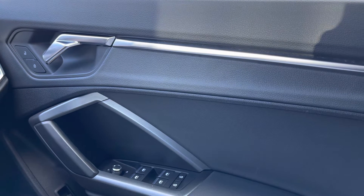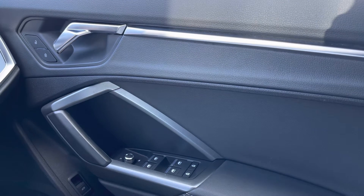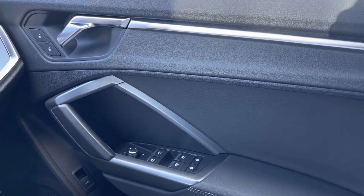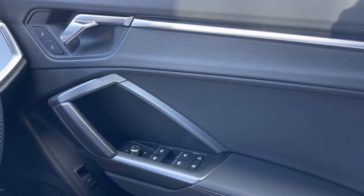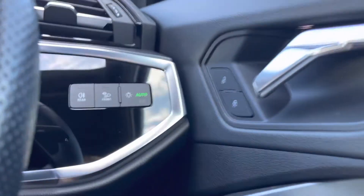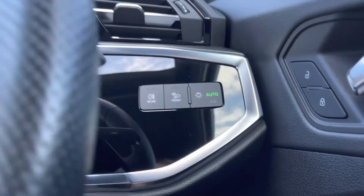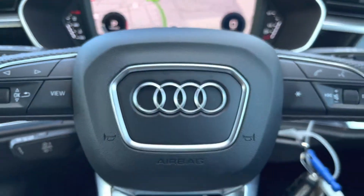Jumping right inside, we've got the window as well as the door mirror controls, really accessible there to the driver on the right-hand side to get the mirrors in that perfect position at all times. A little further upwards, we've got the automatic headlight adjustment, so it's one less thing for the driver to worry about, making every single one of your journeys as effortless as possible.